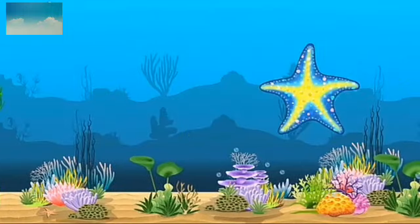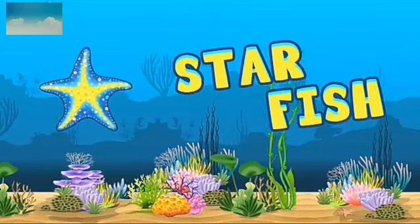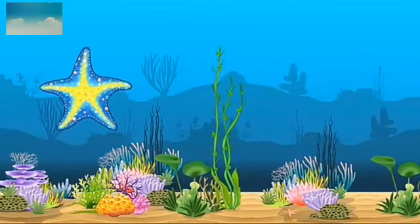Which animal is this? This is starfish. S-T-A-R-F-I-S-H. Starfish has many colours.